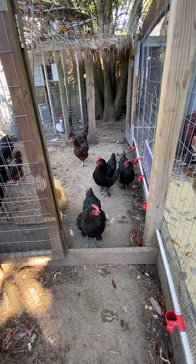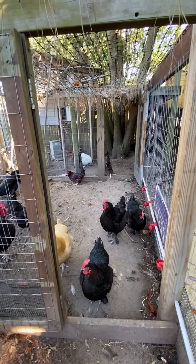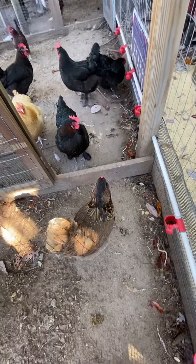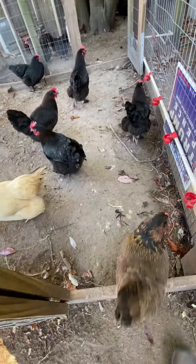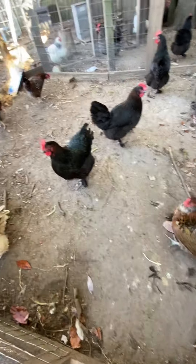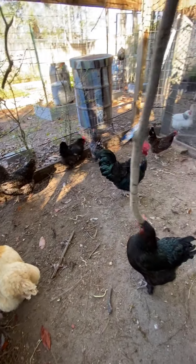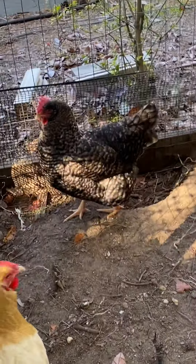Most of these are French Black Copper Marans, and I've got some Speckled Sussex there — the brown ones with the white specks, those are pretty. I've got my one Easter Egger here — she's still laying well and she's real friendly. I've got my French Black Copper Maran rooster who's lost his feathers, and I've got a couple of Cuckoo Marans.